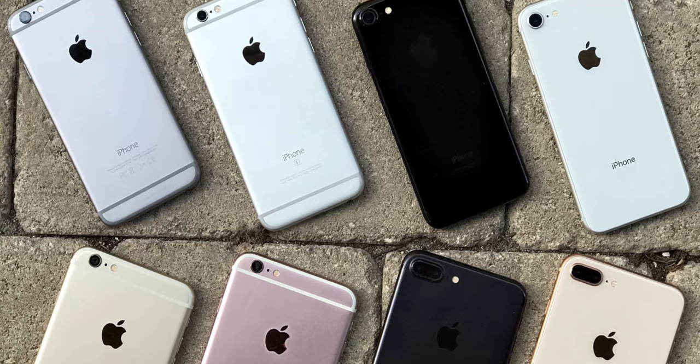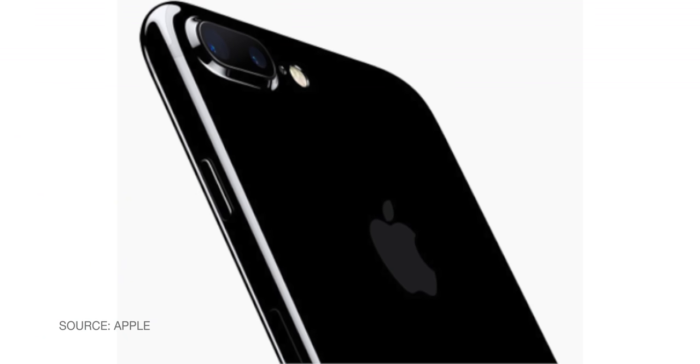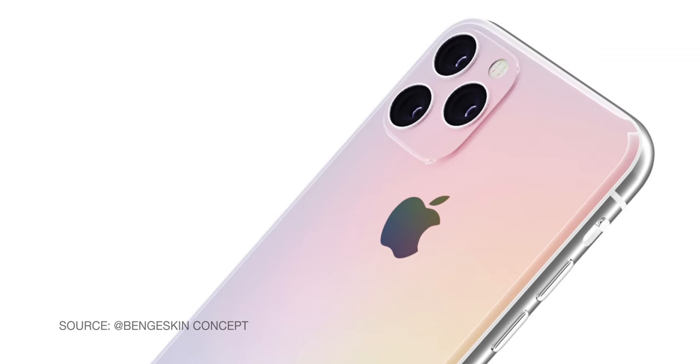Then came the iPhone 6, 6S, 7, and 8, and all of their plus sizes — all curved designs, bigger LCD displays, escalating processors, and even better cameras, especially starting with the 7 Plus. Now we're fully in the age of iPhone 10: edge-to-mostly-edge designs, OLED displays, neural engine processors, and even better cameras. Especially starting with the iPhone 11 Pro.